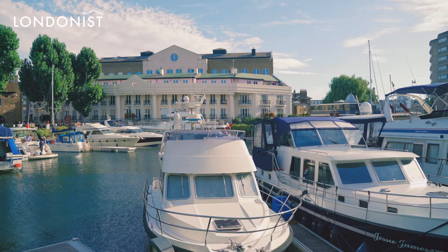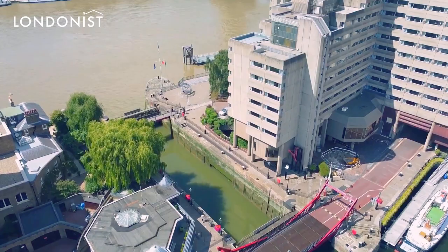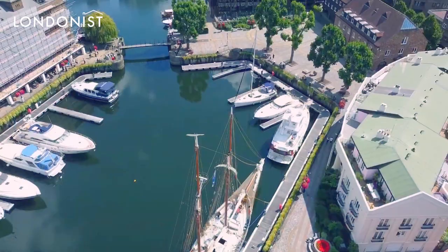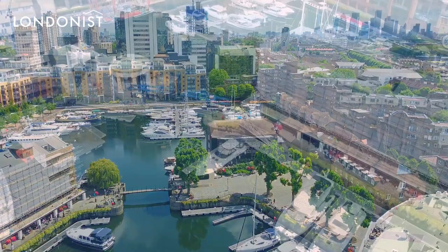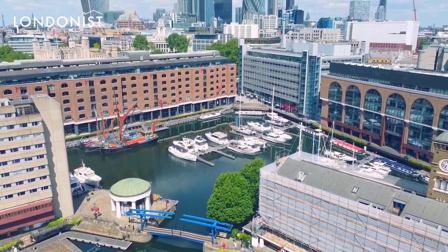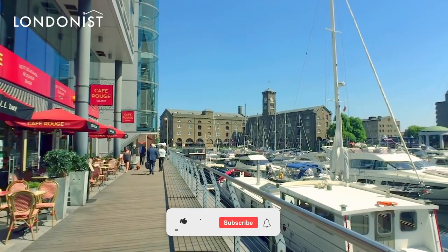The river Thames has always been of huge importance to trade and business in London. After all, it is the river that helped the Romans decide where to set up camp and found Londonium. The access to the sea via the Thames estuary made it an attractive prospect. Although we don't use the river half as much as generations of Londoners before us, the waterways of the capital remain a big draw with tourists and locals for scenic reasons, to escape the frantic city.